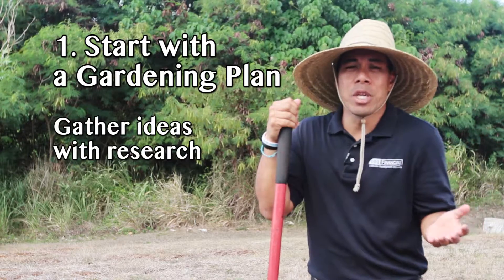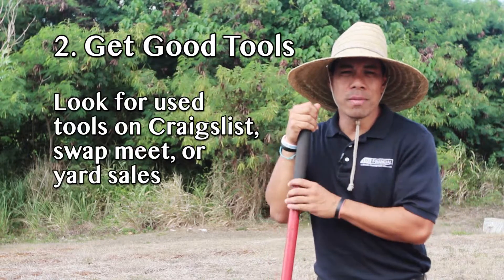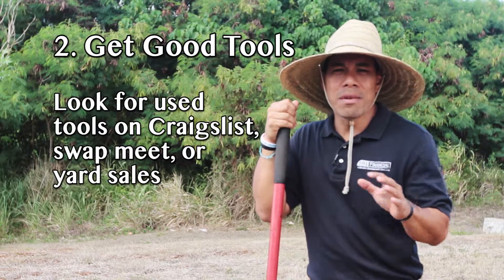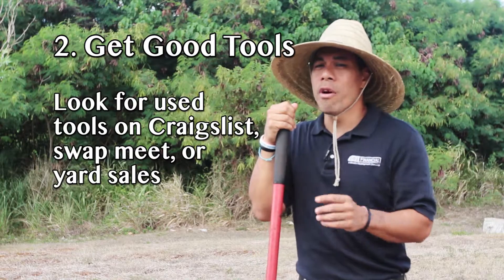I suggest you gather ideas by doing a quick Google search for gardening ideas. Number two: get good tools. No need to buy brand new tools — instead check Craigslist, or hit up the swap meet and yard sales in your neighborhood.